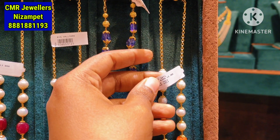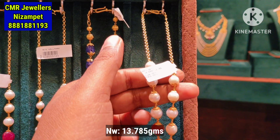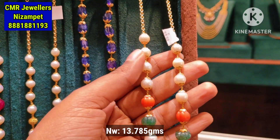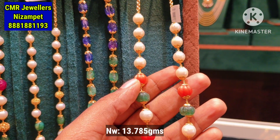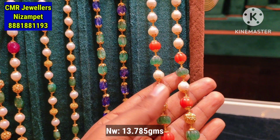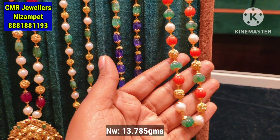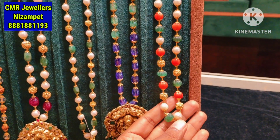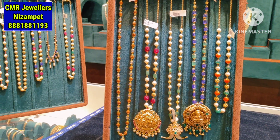This is the last model in this video. You have 13.785 grams with white pearls and pumpkin beads. The mosaic beads are very trending in the mosaic style. You can also check out this model with gold balls and embossing design. If you like our collection, please like, share, and subscribe for support.